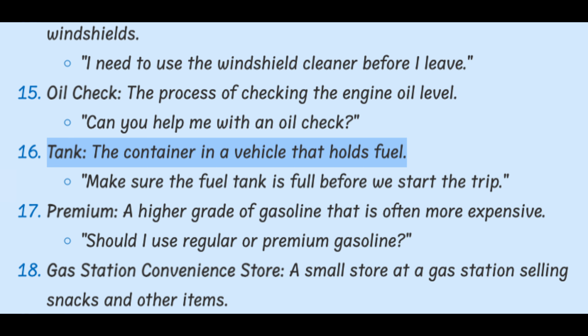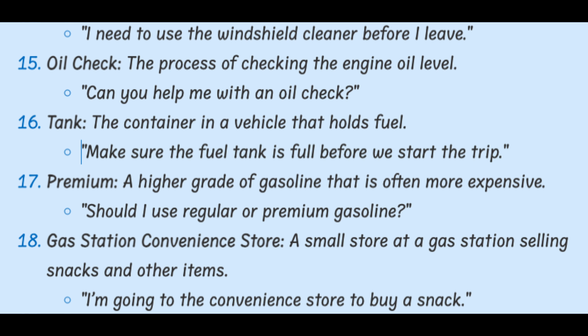Tank. The container in a vehicle that holds fuel. Make sure the fuel tank is full before we start the trip.